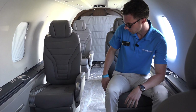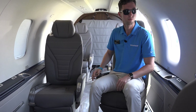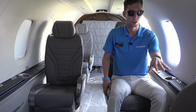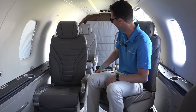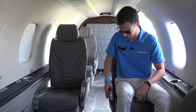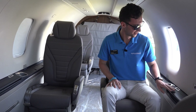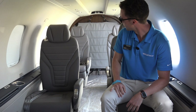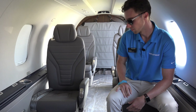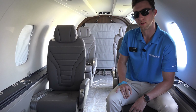These seats also articulate — they're full and flat. You can spin them around. If you're tired of talking with somebody in front of you, just spin it right around. As you can see, this is our six-seat configuration — our most popular.